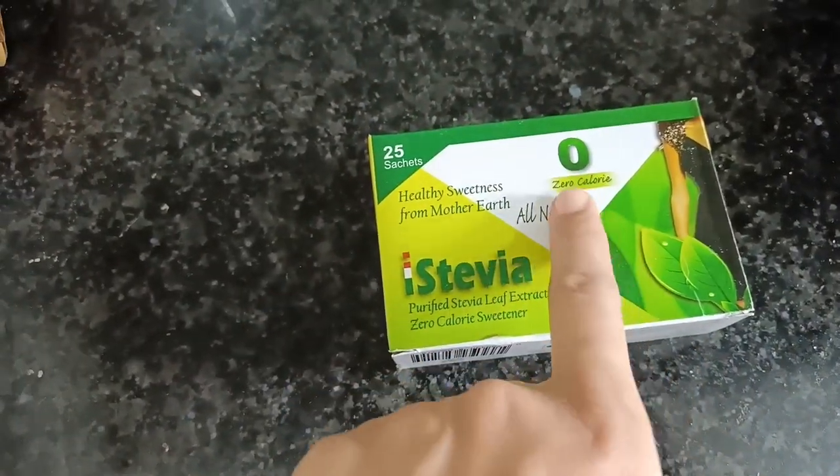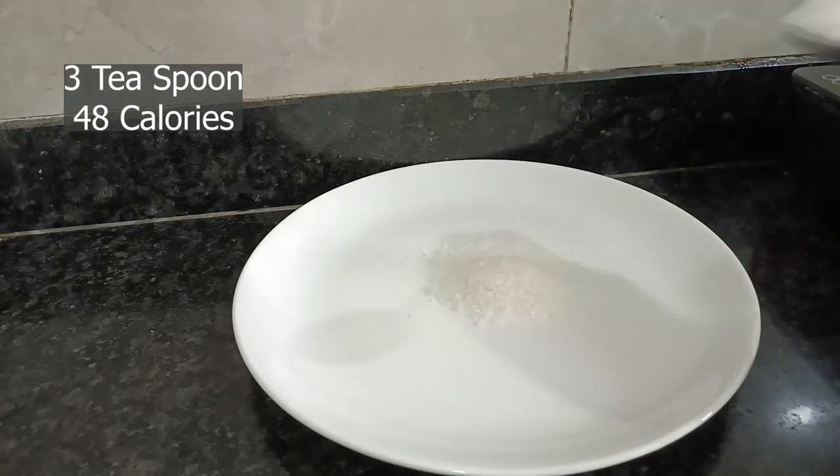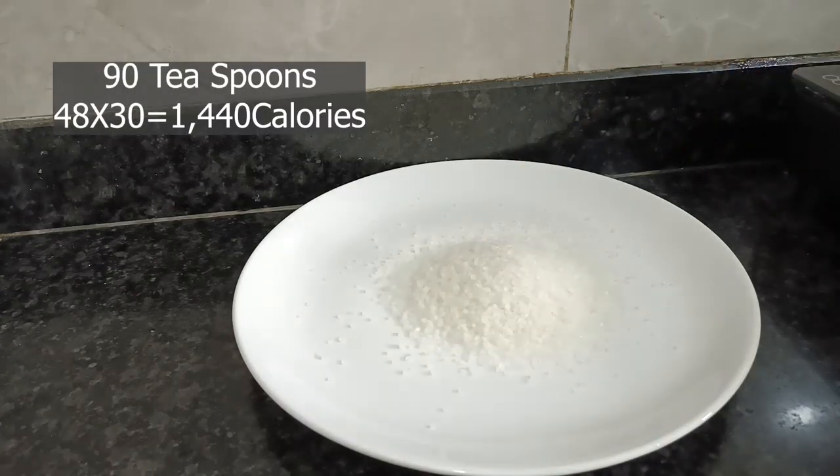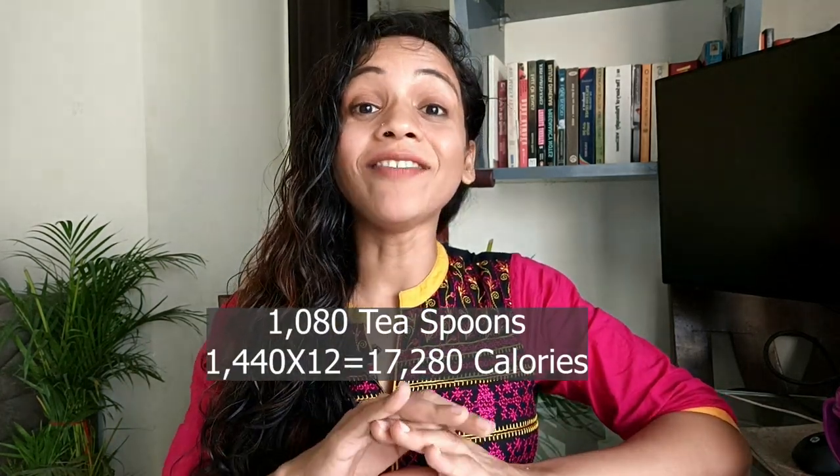I replaced that sugar with stevia — a plant-based sweetener with zero calories. One teaspoon of sugar contains 16 calories. With three cups of chai a day, that was 48 calories daily. Multiply by 30 days and it's 1,440 calories per month. Multiply by 12 months and it's 17,280 calories per year — a significant long-term difference that will help you reduce weight and feel healthier.